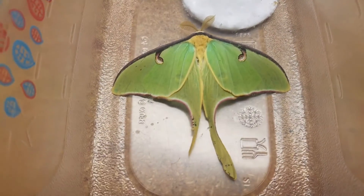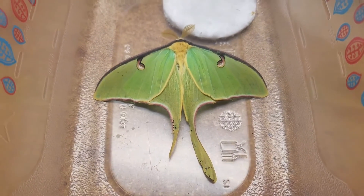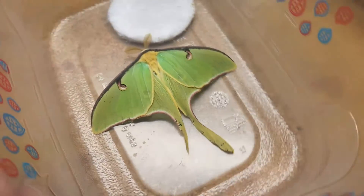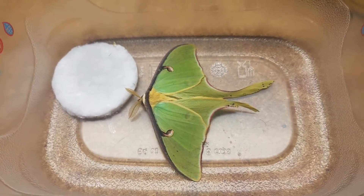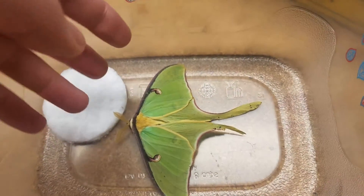Luna moths are gorgeous and they normally only come out at night, so that's why I was kind of surprised my dad found one. Normally they hang out in the country in trees, because normally the trees that their caterpillars eat on are only found most of the time out in the country, unless you specifically plant those kinds of trees to attract them. But yeah, I thought I'd show you guys because he's really gorgeous.